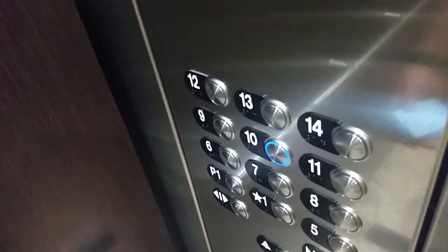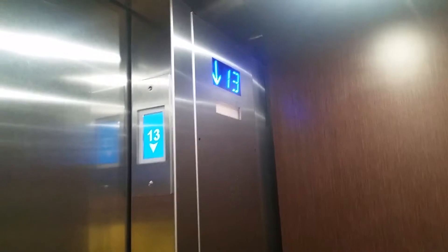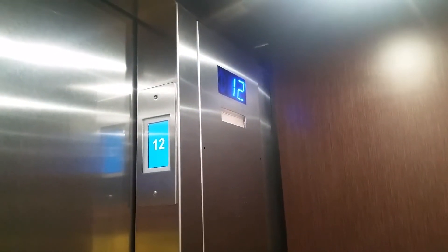Now let's go back down to 10, because that's where I'm staying. Interesting how the down arrow stopped showing on the side indicator there. You can hear the announcements. This is the ThyssenKrupp elevator.